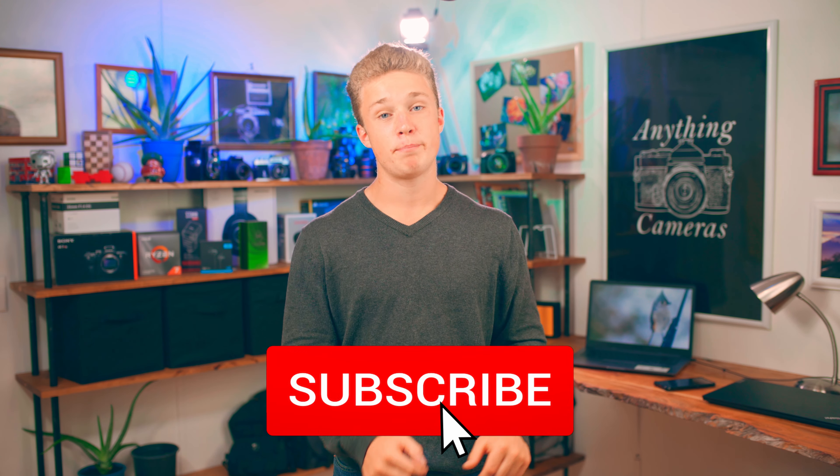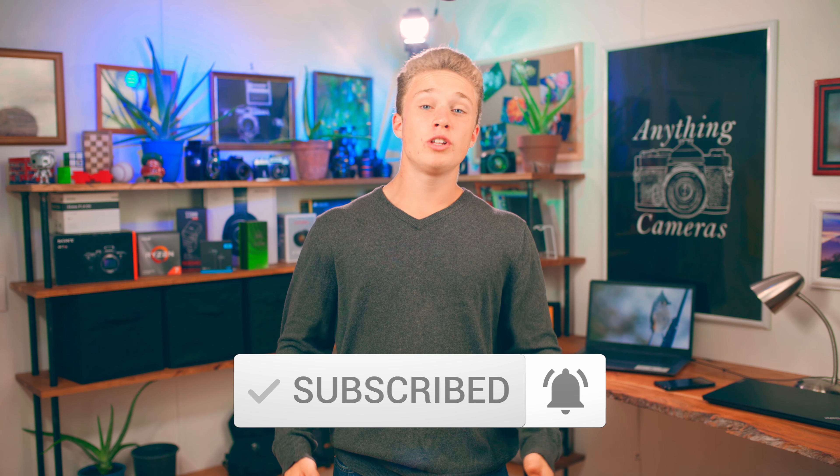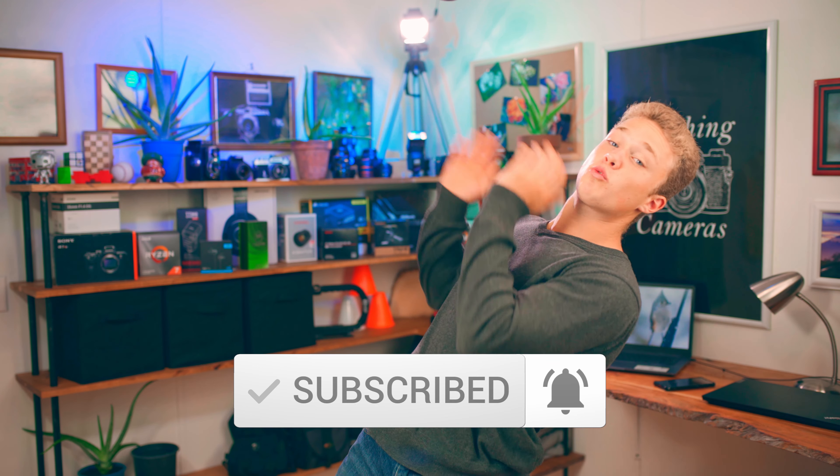If you want to see more content like this, hit the subscribe button and smash that bell icon. And if you really want to see something right now, just click right there for a video that YouTube thinks you should watch.